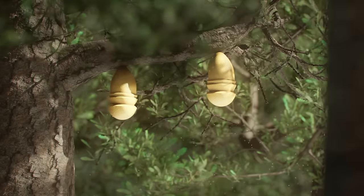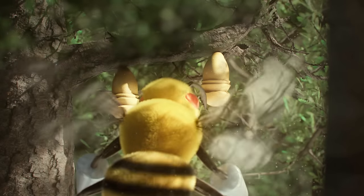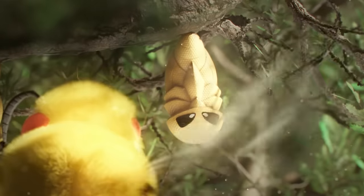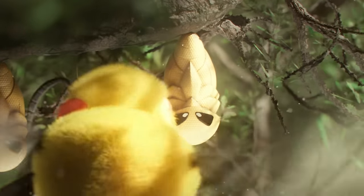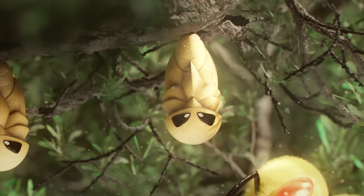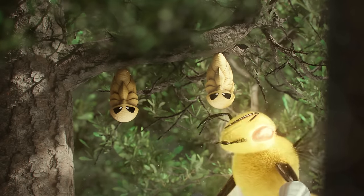Beedrill preys on smaller bug type Pokémon such as Caterpie or Venonat, and uses its venom to incapacitate its prey. Afterwards, they bring their prized kill back to the colony for consumption and storage. The predation of leaf-eating bug type Pokémon within its home range not only provides Beedrill with meals, but also transforms the forest it resides in by reducing consumption of nearby plants, therefore leaving plenty left over for the next generation of Beedrill as they start their life as herbivorous Weedles.